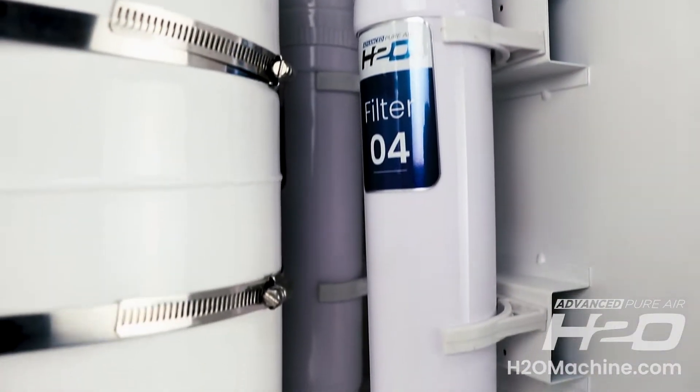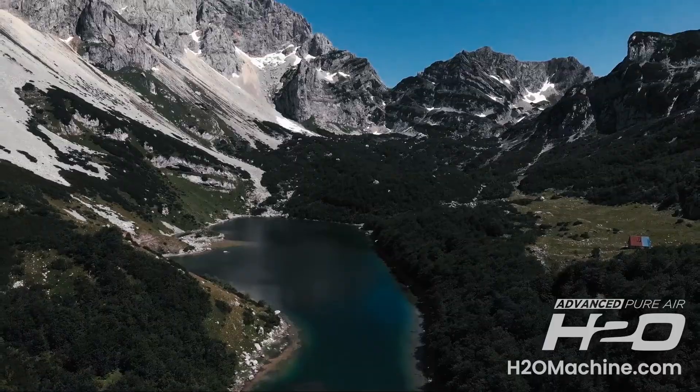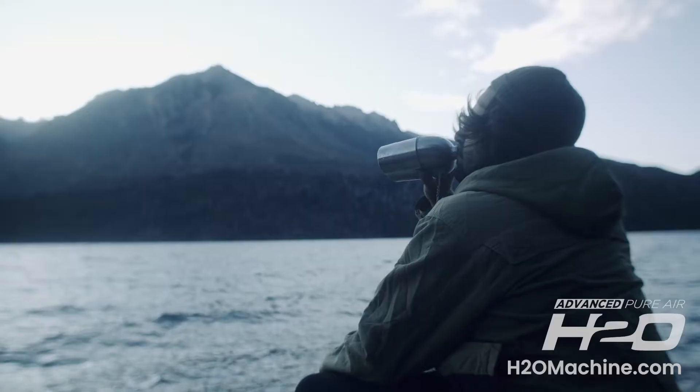When dispensing, it's filtered two more times so you have fresh, clean drinking water. Create your own water virtually anywhere.